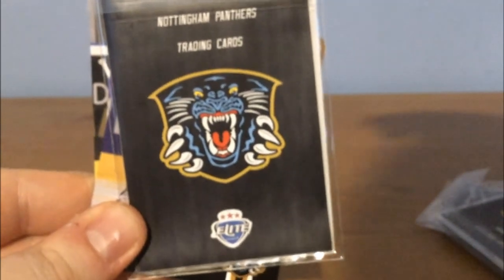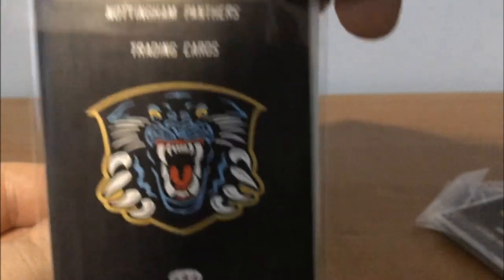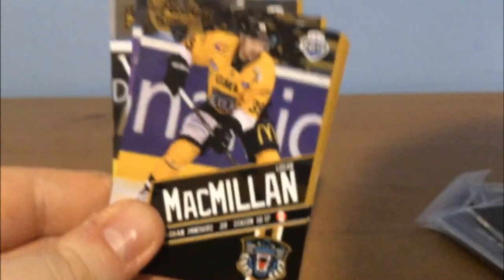And there you go — that was a look at the Nottingham Panthers trading cards from the Elite Ice Hockey League. What do you guys think about this set of cards? Are they good, bad, or do you wish that your favourite team had done a set of trading cards? Maybe the Steelers, maybe the Cardiff Devils, maybe the Belfast Giants — you should start hounding them on Twitter. Maybe they'll start doing them. Thank you very much for watching guys, I hope you have enjoyed. Please feel free to like, subscribe, share, and watch some of my other videos. Thank you very much for watching and goodbye!